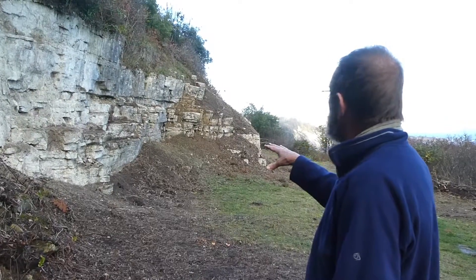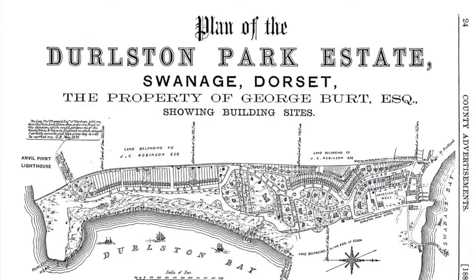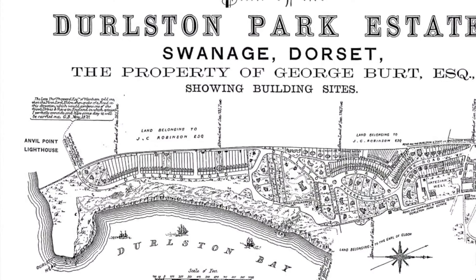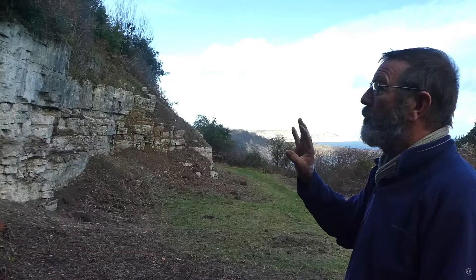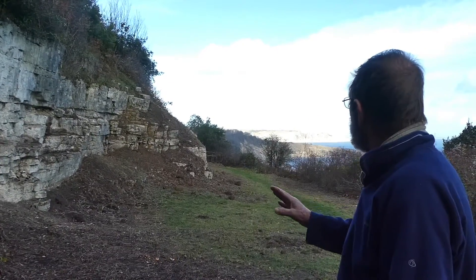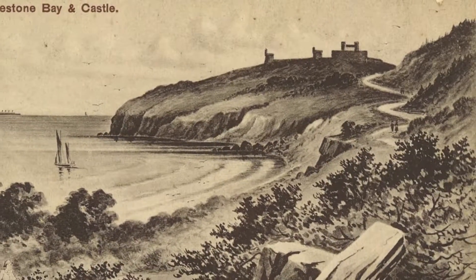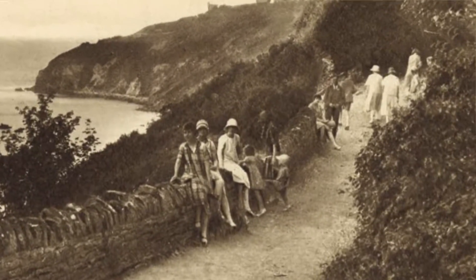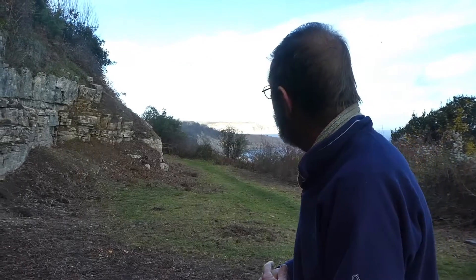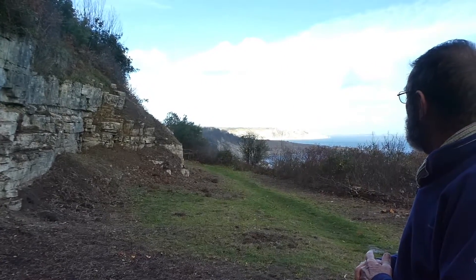The reason it's exposed is that when George Burt built the estate, he created a whole infrastructure for his housing development. In doing so, he created a walkway through the slopes of the bay, which was called a Plaisance, which was a leisure walk. Unfortunately, by about 1881, the whole of that walkway was swept away in various landscapes.